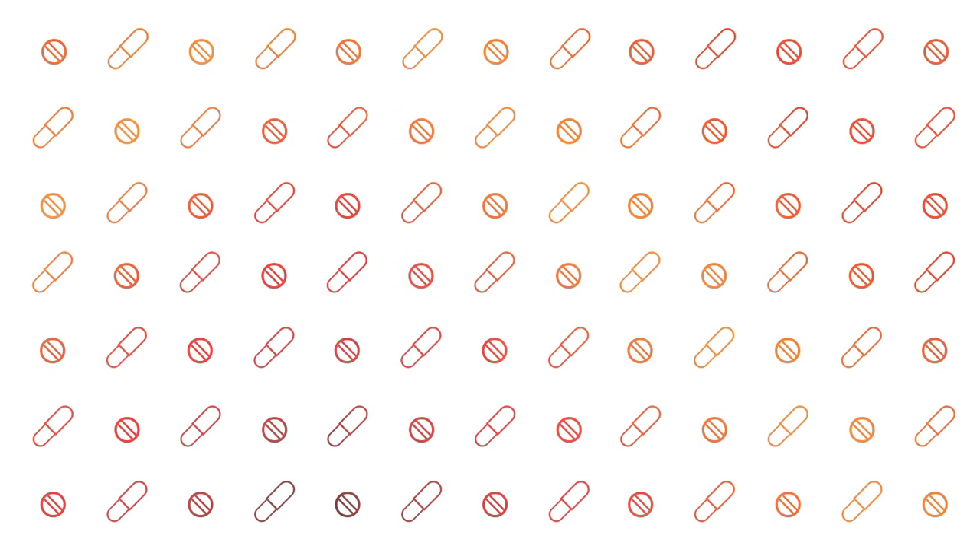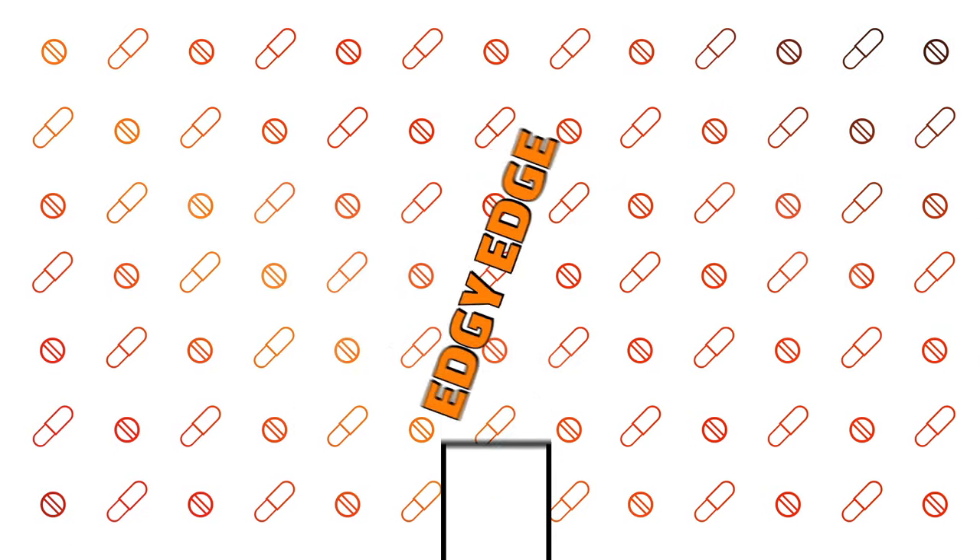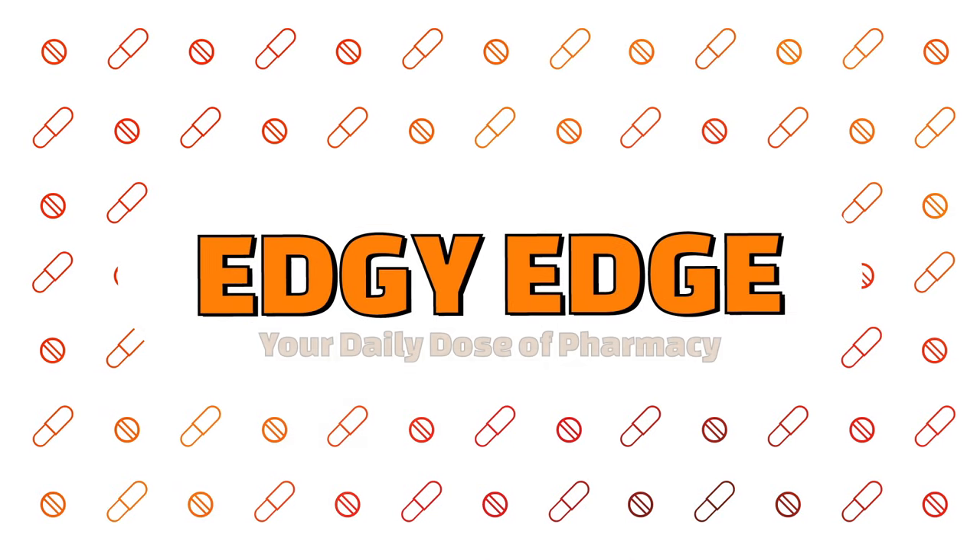How to treat a urinary tract infection or UTI? My name is Edgman and I'm a pharmacist. I enjoy making these videos about common questions patients have about medications or any healthcare-related topic. Make sure you subscribe for more content.